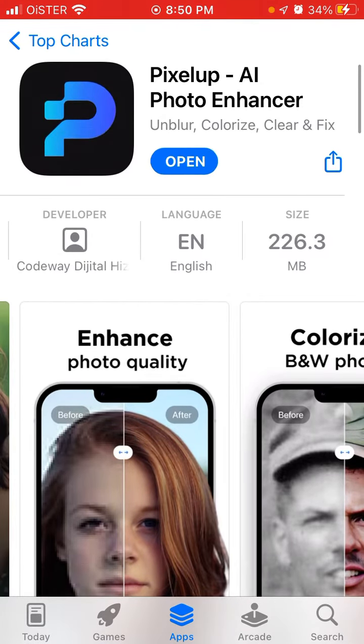It's a pretty large app at about 226 megabytes, so let's just open it up to see how it works and try some effects to show you.